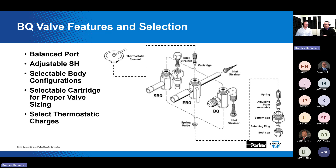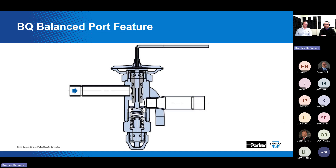The BQ design uses a single pushrod incorporating a tapered pin. The inlet pressure tending to open the port is offset by the same inlet pressure acting against the pushrod in the opposite direction. The port area is nearly identical to the area displaced by the pushrod, balancing out any force from the high-pressure liquid at the inlet. This means the valve will control using only the three forces discussed earlier — bulb pressure, equalizer pressure, and spring force — and inlet pressure has no effect.